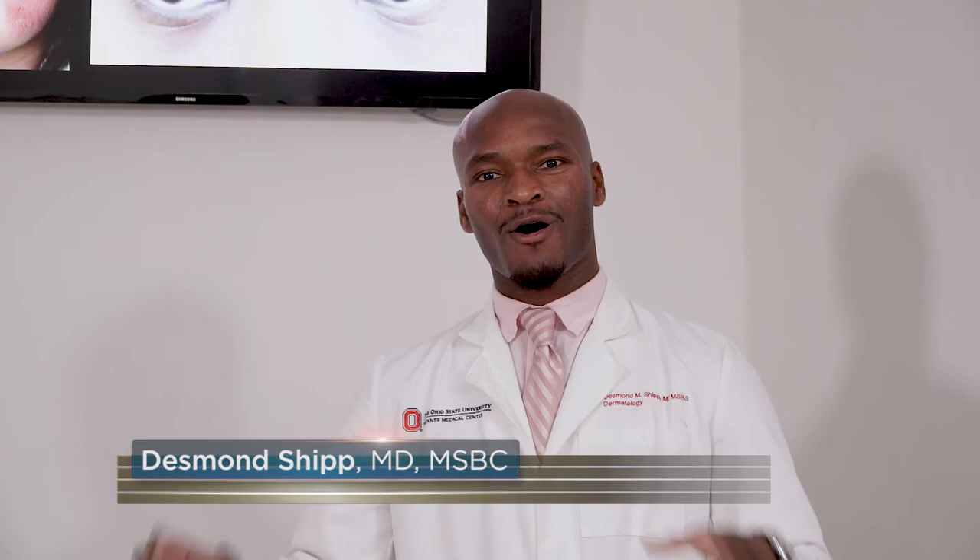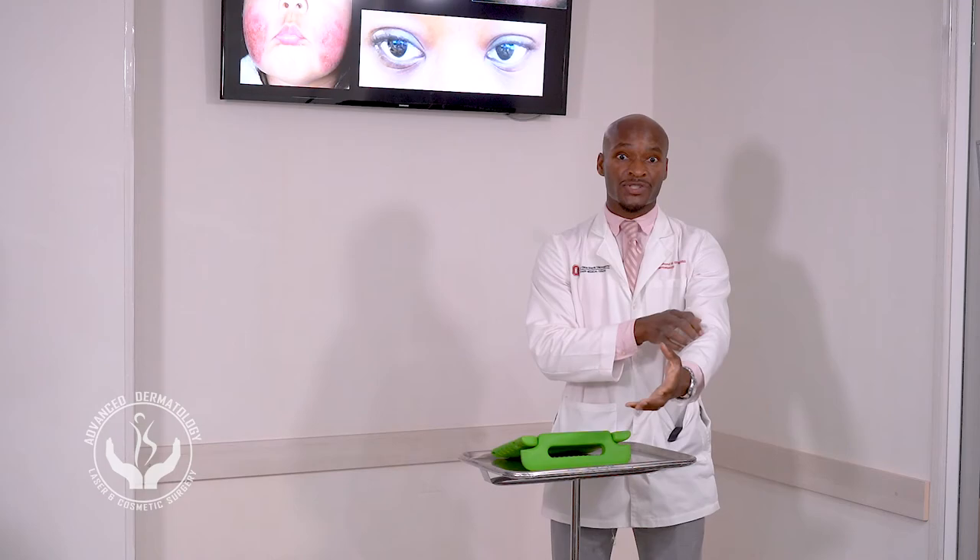We're going to talk about eczema, which is one of the most common dermatological conditions you'll see in medicine. People present with itchy areas primarily on the folds of the skin. We call eczema 'the itch that rashes' because essentially what happens is that you scratch your skin so much that you develop a rash. If you hear anyone say 'the itch that rashes,' it's generally referring to eczema.